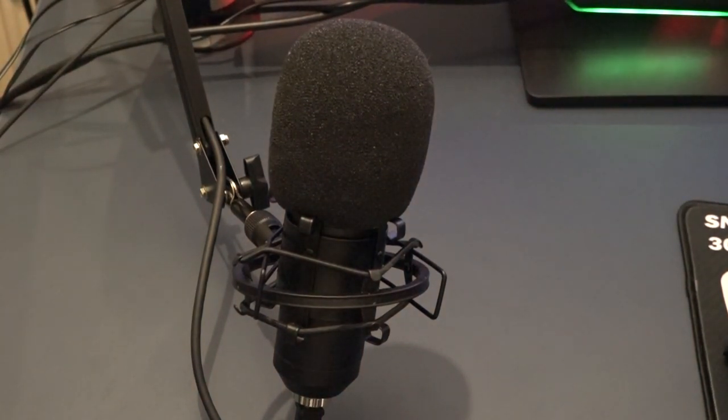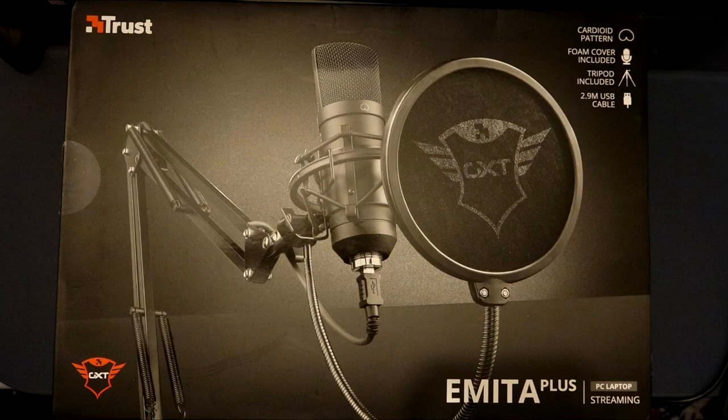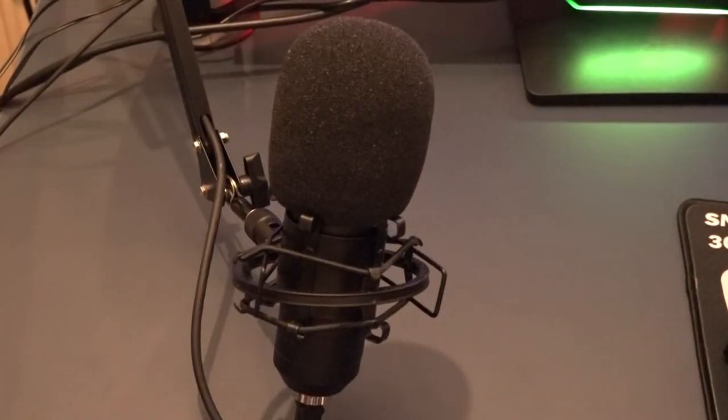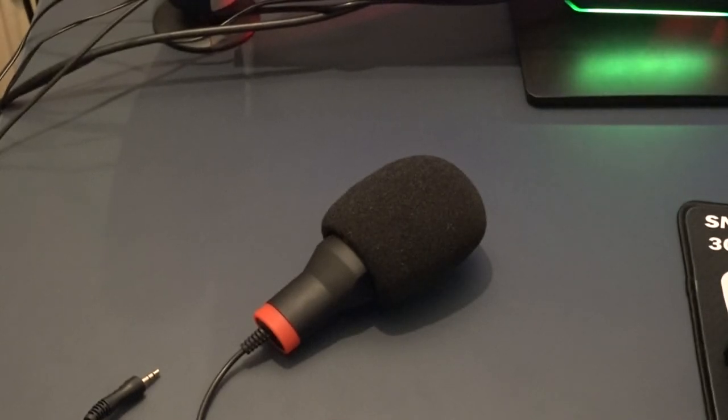This is the mic I use on my PC — the one I'm speaking on now. It's a Trust GXT Emita Plus. You get the mic mount where you screw the part to the desk and then move it around. The mic runs by USB. This is the other mic I use when I plug it into my camcorder — it's a Red 5 Zeta gaming microphone. It's got a USB adapter so you can plug the mic into the PC, and it comes with a little tripod. You might notice different sound quality across videos because I use these two mics. I also use a PlayStation headset when I play on my PS4.